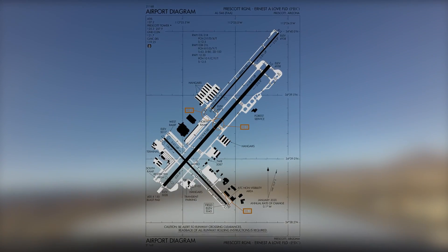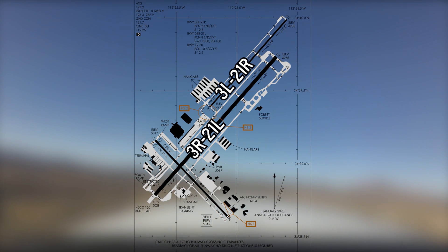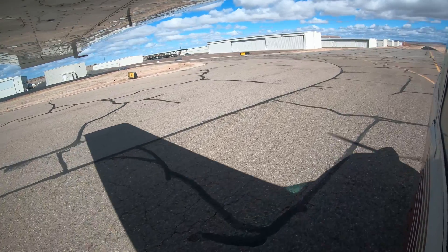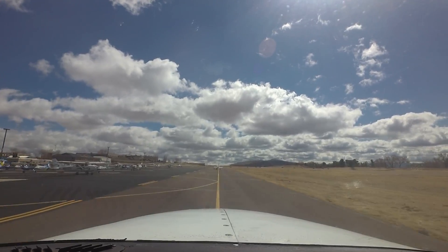The airport configuration consists of two parallel runways: three left and right, and two one left, and runway one two three zero that intersects the longer three right and two one left, but not the shorter three left and two one right. The taxiway system provides access to all hangars, terminals, businesses, and ramp areas that surround the airport.